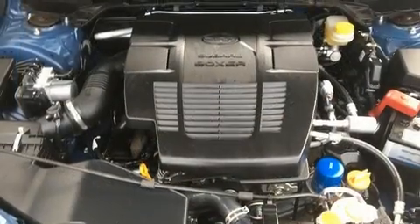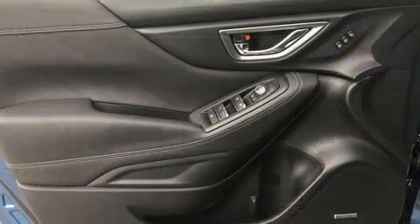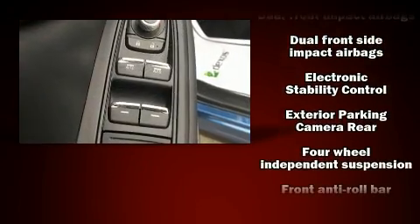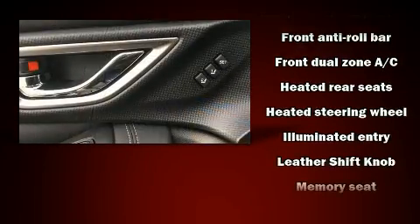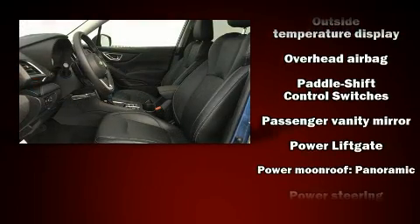Premium sound drives nine speakers, providing you and your passengers a sensational audio experience. Subaru also prioritized safety and security with features such as front and side impact airbags, ignition disabling, and four-wheel disc brakes with ABS.